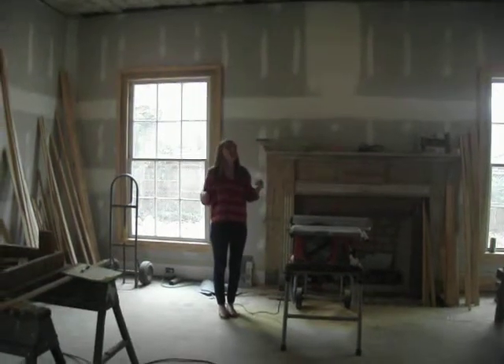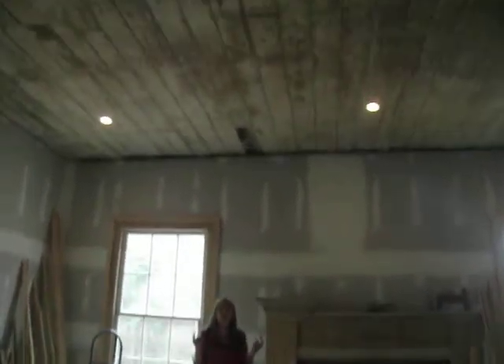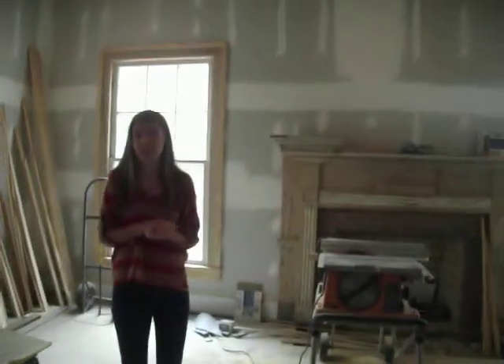Welcome to The Jobs' Parlor. So if you look up, you'll notice that this is a wood ceiling. It's an original 1820 wood ceiling and it's the only one that we were able to preserve in the house.